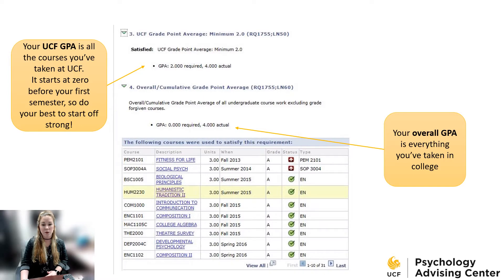Underneath your credit hours, you'll see your GPAs. The first one is your UCF GPA — all the classes you've taken at UCF. If it says zero, it might mean it's your first semester. Your UCF GPA starts at zero, so you have the opportunity to start off strong. Underneath your UCF GPA is your overall GPA, which includes all the classes you've done at any college you've attended.